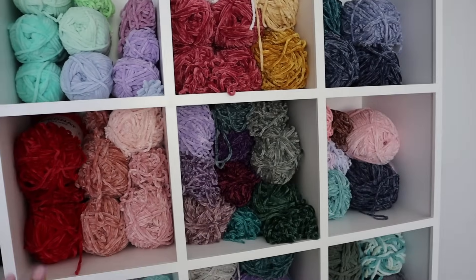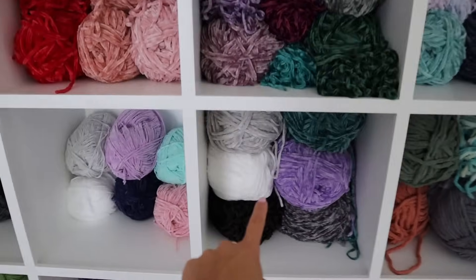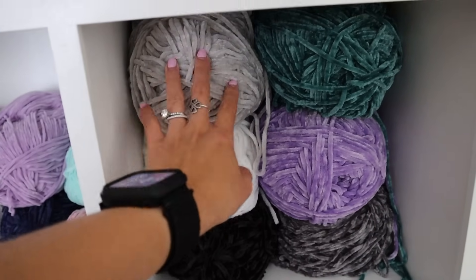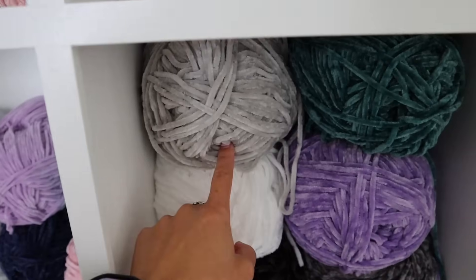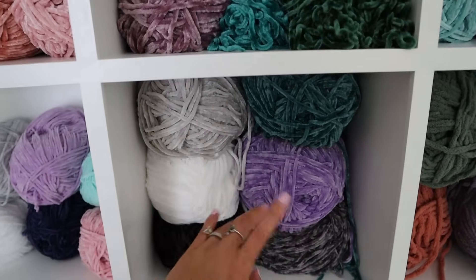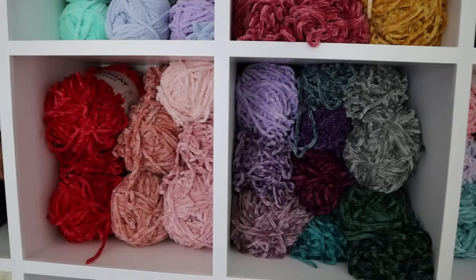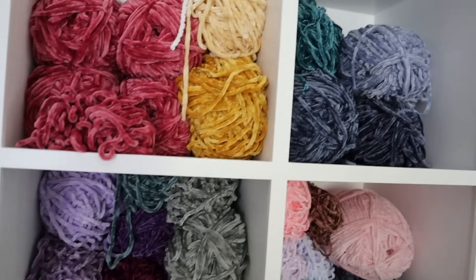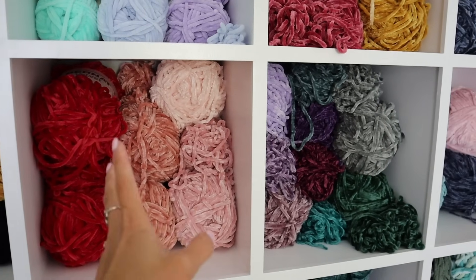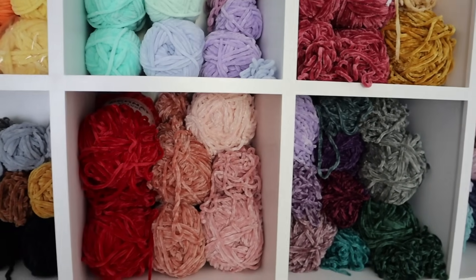I'm just going to pan to my yarn wall right now. As you can see, all of this is Bernat Velvet. Down here is their baby velvet yarn — it is the same as their regular velvet, but thinner. That's why it's called baby velvet, and I use this for my mini plushies, like my miniature turtles. It comes in so many different colors. I absolutely love all of the different colors. It's super fun to work with and super easy if you're a beginner. It really just glides through the stitches with no friction. It is my favorite.